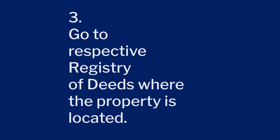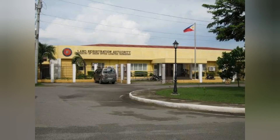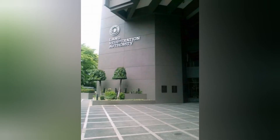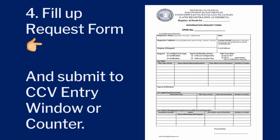Then go to the Registry of Deeds where the property is located. Submit the photocopy of the title together with your photocopy of your valid ID to the CCB entry counter or window, or to any window that accepts requests for the certified true copy of title.